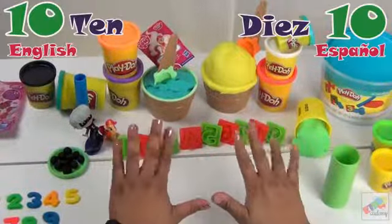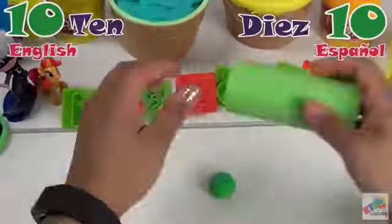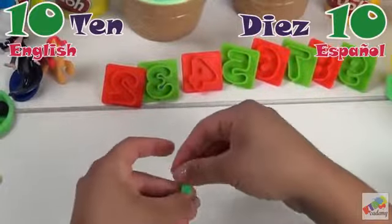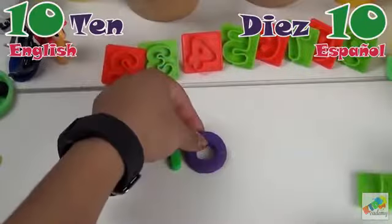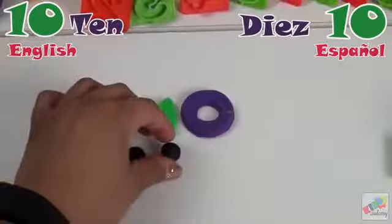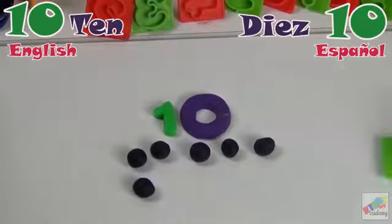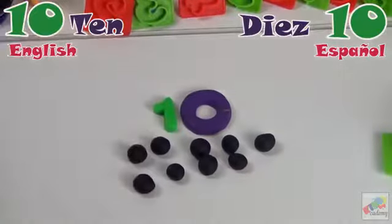Last number is 10. Número diez. Diez. Ten. Let's count. Uno, dos, tres, cuatro, cinco, seis, siete, ocho, nueve, diez.